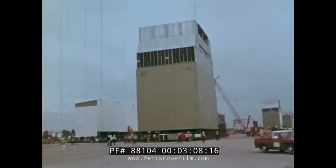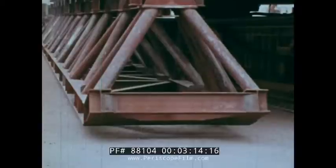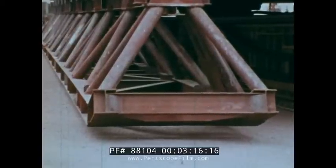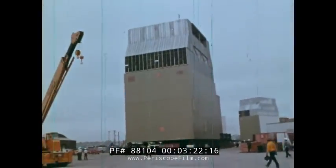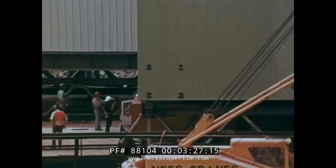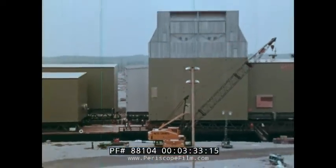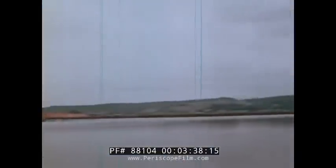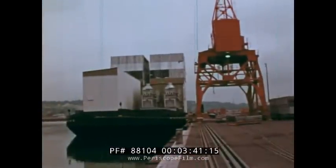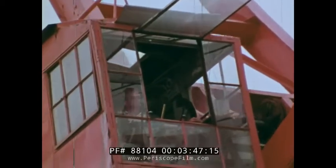Pulling the giant modules onto the barges becomes a delicate operation, every factor of weight and balance minutely calculated to prevent mishaps. Some modules stand as high as nine-story buildings and weigh up to 1,400 tons. From the dock, they are moved onto ocean-going barges the size of a football field. All in all, it will take a month to load 30 barges with modules and equipment. Almost 100,000 tons of cargo will be shipped to Prudhoe Bay this summer.